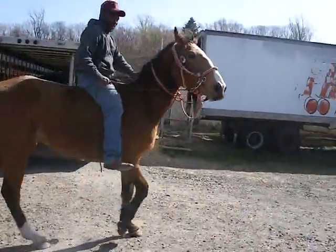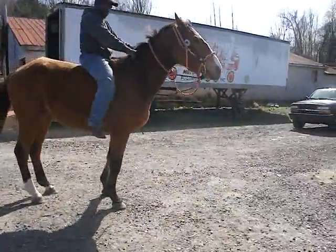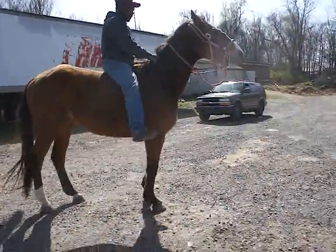First time he's ever been ridden bareback. He's been ridden with a Western saddle and an English saddle on him.